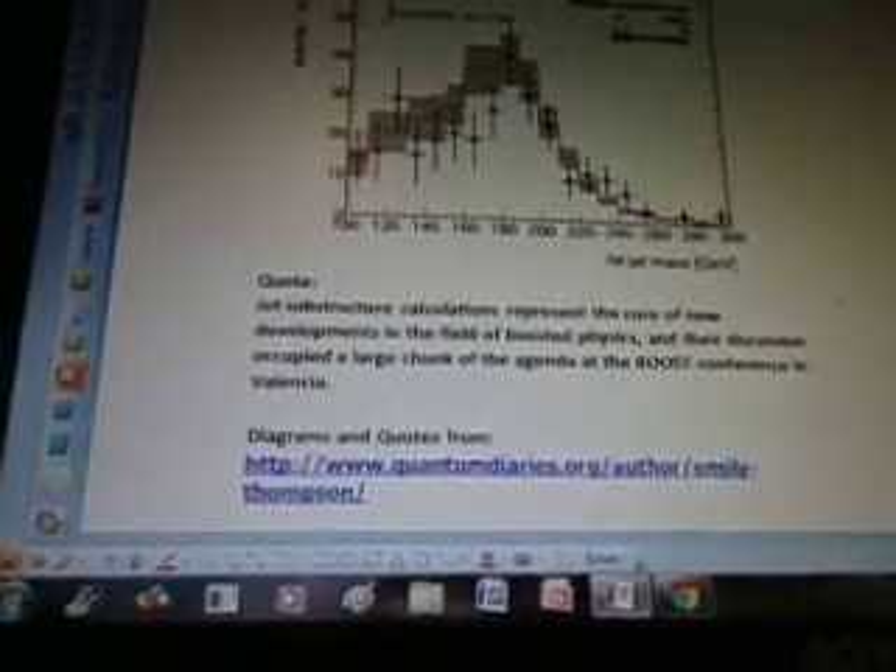Quote: 'Jet substructure calculations represent the core of new developments in the field of boosted physics.' Their discussion occupied a large chunk of the agenda at the Boost Conference in Valencia. The diagrams are from www.quantumdiaries.org. So that's a research video there.